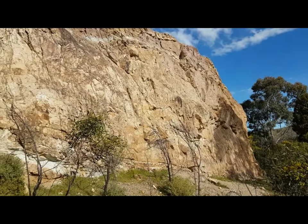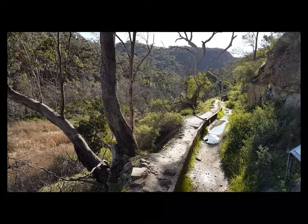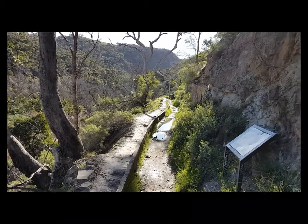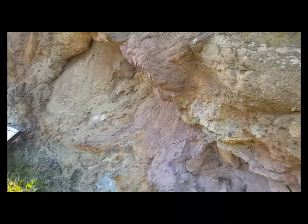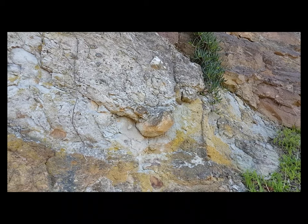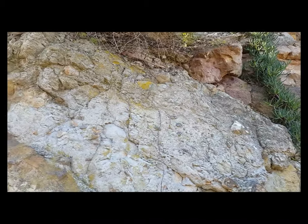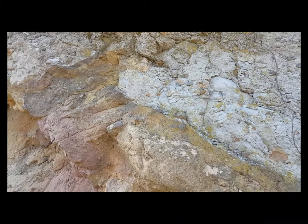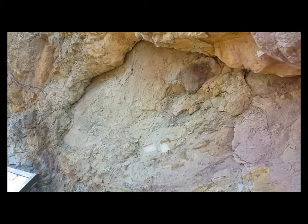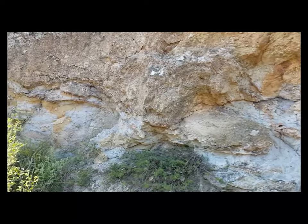Yes, we're in Werribee Gorge State Park and this is a remnant of the Permian period. On the river track at Werribee Gorge State Park, you'll see as you walk along the track on your right-hand side the remnants of Permian sediment. You'll notice that the rocks inserted into the sediment are randomly arranged where they were dropped by a continental glacier more or less 270 million years ago. This section of the river track has a convincing wall of Permian sandstone, all of which display the classic signs of Permian tillite.